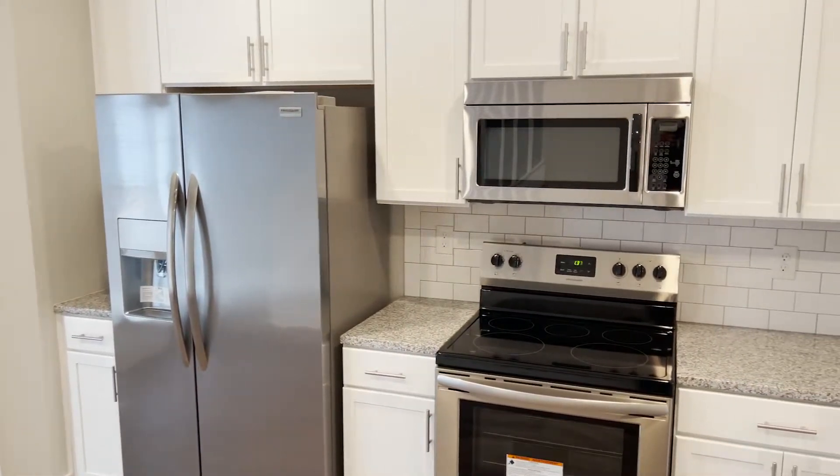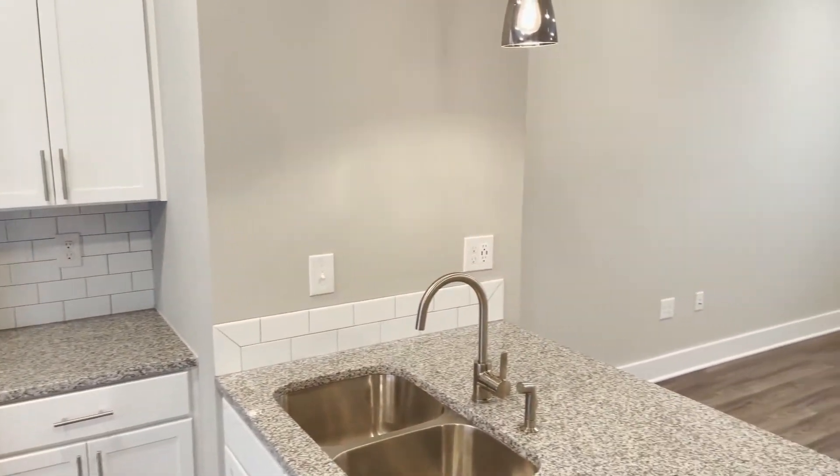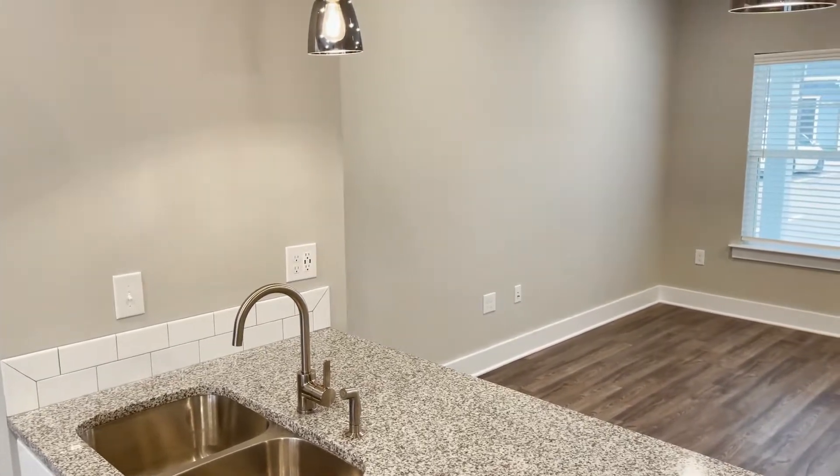The phase one build out is done. I came by yesterday for a tour and there were six units available yesterday. Came by today — there's only three left. So they're going very quick.